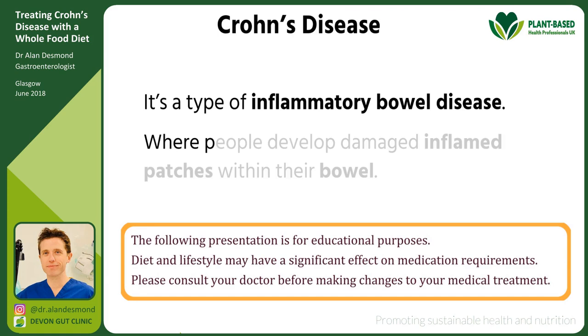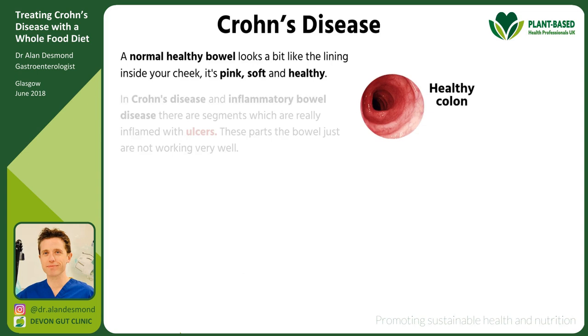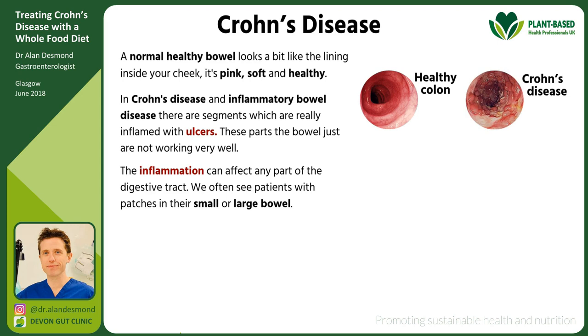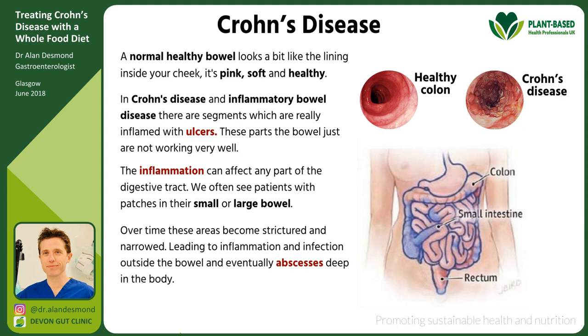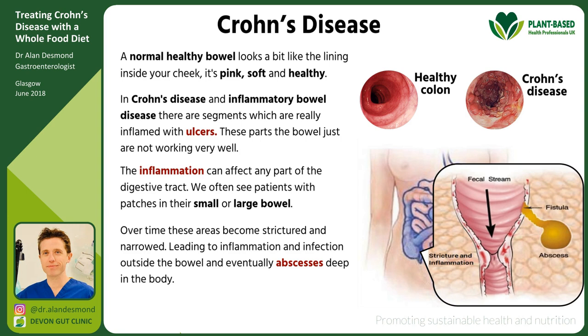What is Crohn's disease? Crohn's disease is a type of inflammatory bowel disease whereby people develop damaged, inflamed patches within their bowel. Normal healthy bowel looks a bit like the lining inside your cheek — pink and soft and healthy. In Crohn's disease you get segments which are really inflamed with ulcers, and these parts of the bowel just are not working very well. The inflammation can affect any part of the digestive tract — often the small bowel or large bowel — and over time you can get areas which become strictured and narrowed.